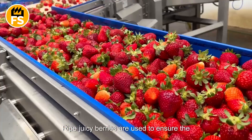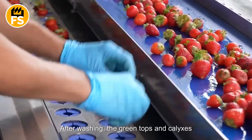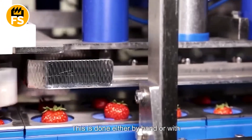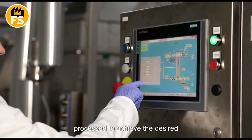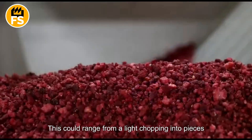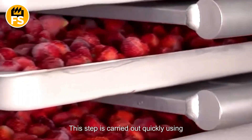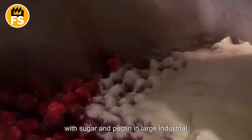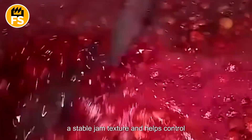To make strawberry jam, ripe, juicy berries are used to ensure the jam is flavorful and rich. After washing, the green tops and calyxes are removed, with care taken to preserve the shape of the berries. This is done either by hand or with specialized tools to minimize the loss of pulp. In production, the strawberries are processed to achieve the desired consistency — ranging from a light chopping into pieces to a more thorough blending for a smooth, uniform jam. The strawberries are then typically mixed with sugar and pectin in large industrial mixers. Pectin is almost always added, as it ensures a stable jam texture and helps control thickness, which is crucial for large-scale production.